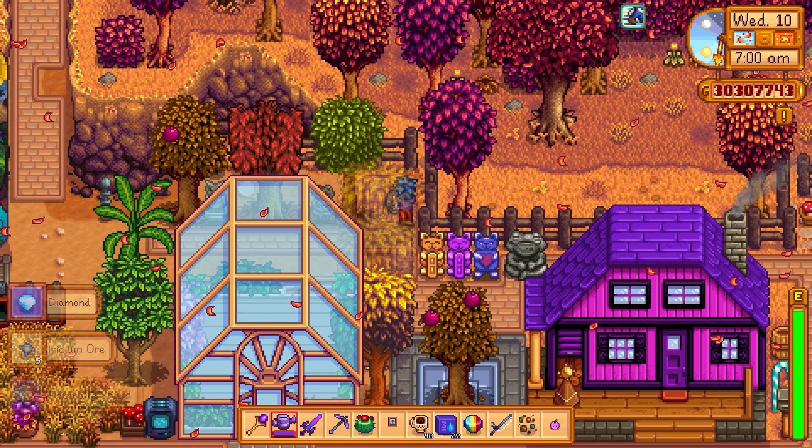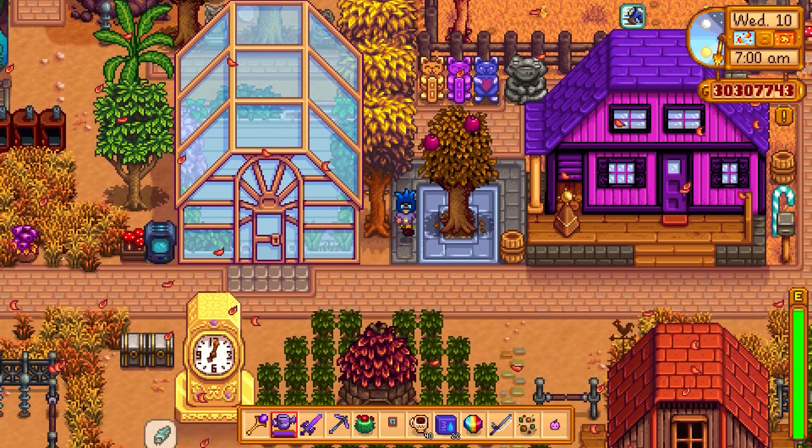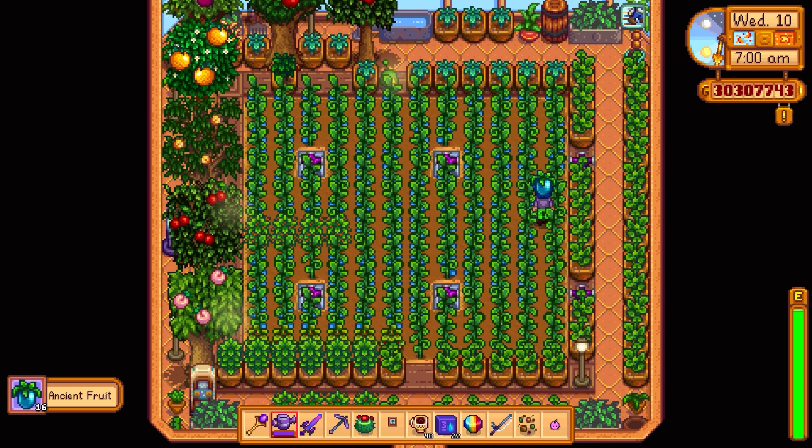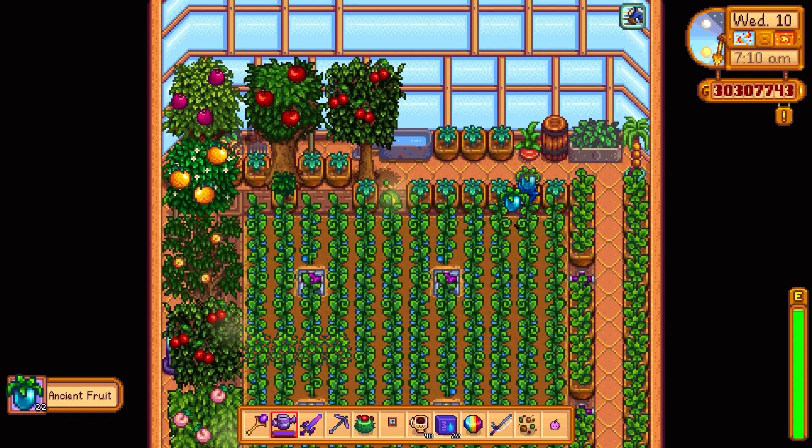Hey kitty cat. Have some water. We've got ourselves a few ancient fruit here. This is good. Everything else is looking good. Wonderful. Oh yeah, there's a lot of stuff on the trees.